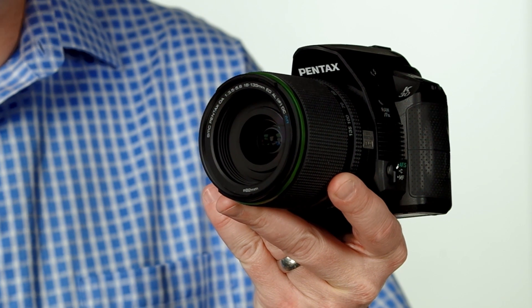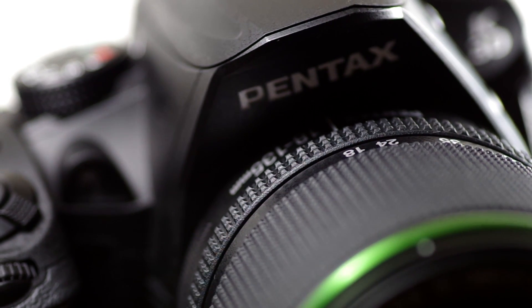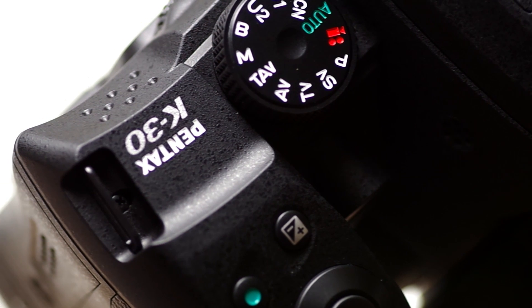I'm John Carlson with the Pentax K30, a DSLR ruggedly designed to repel water, dust and extreme weather, taking dependability, rain or shine, to a whole new level.